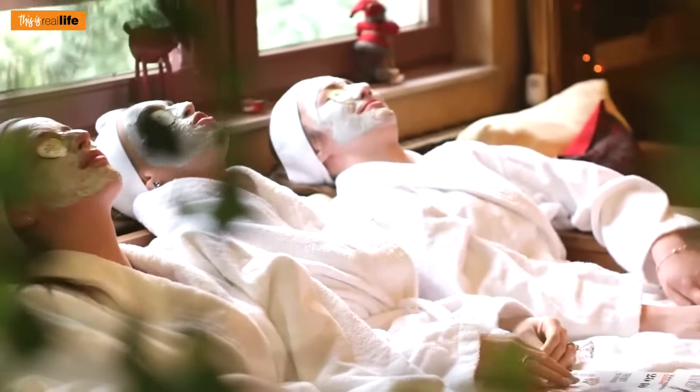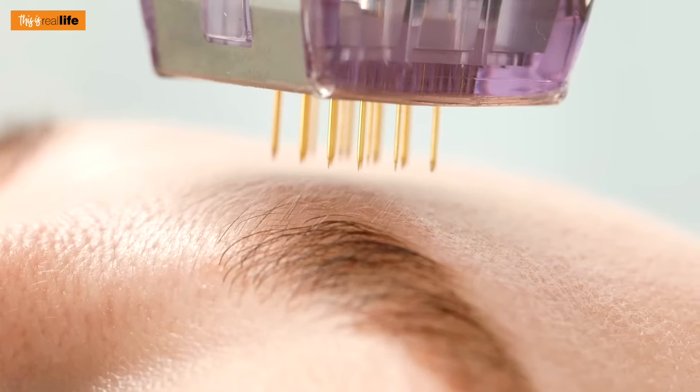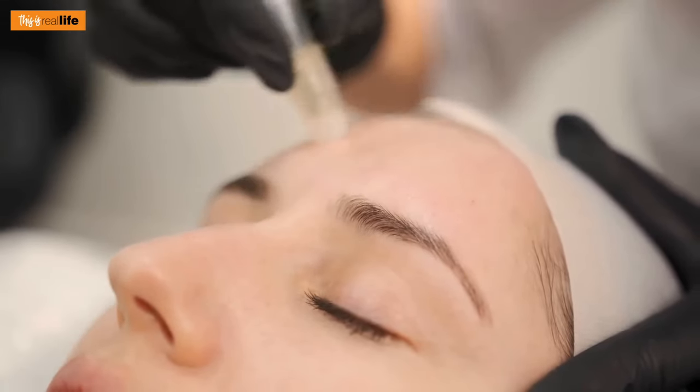Have you ever had a micro infusion facial? This revolutionary treatment is typically performed in med spas and it utilizes specialized hollow gold needles to superficially inject all sorts of goodies into the skin. And now you can do it in the comfort of your own home.